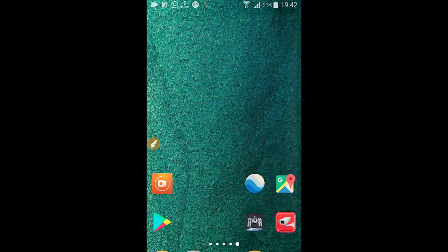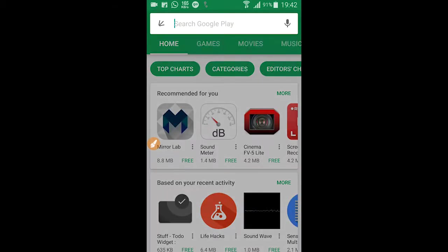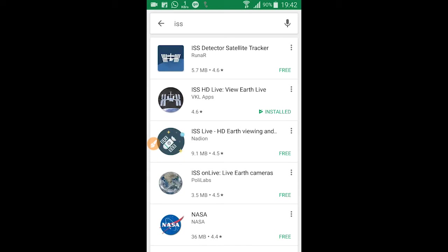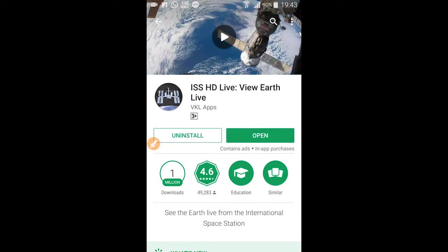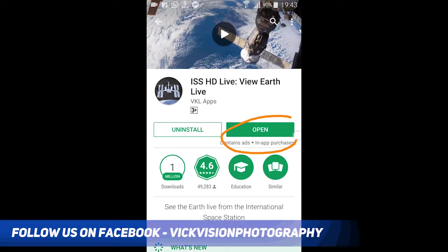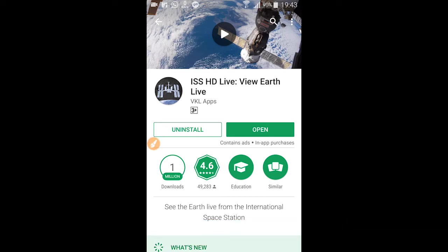Without taking much into advanced things, let's dive into the application. You have to install one application which is an Android app available in the Play Store. Go to the Play Store and type 'ISS'. Once you search, you can see there is an application called ISS HD Live — View Earth Live. It's a really interesting application. Install it, and once installed you can open it through the home screen or apps menu.